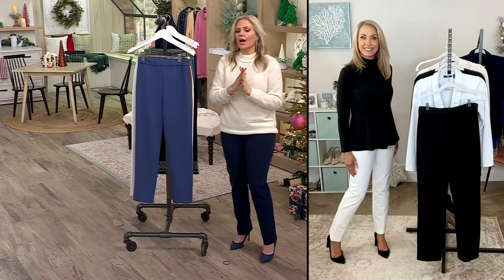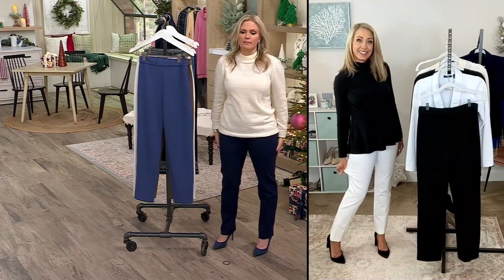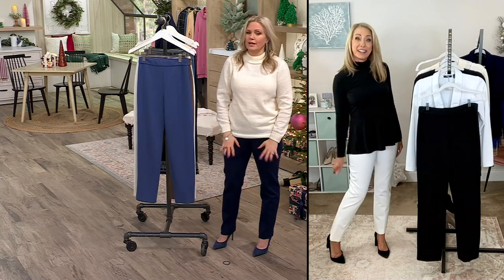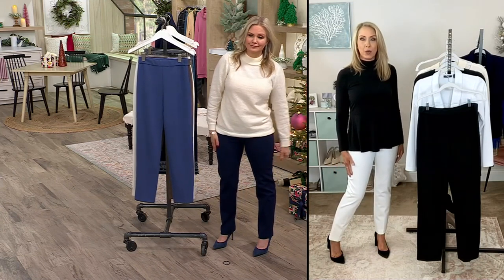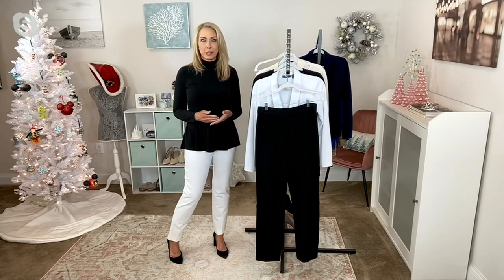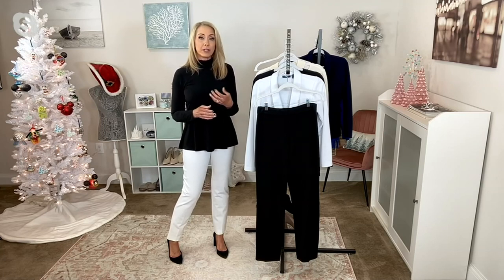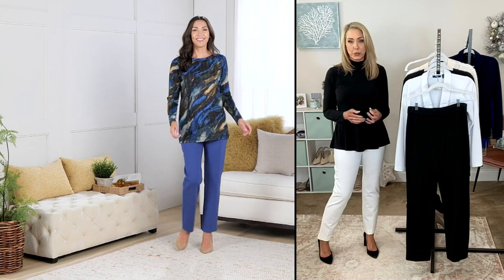I didn't learn about Ponte until I came to QVC, and it's my favorite bottom-weight fabric by far. It's the perfect bottom weight, and I actually get the question every year — fall rolls around and I hear from many of you on Facebook asking what's something with a little more substance that I can wear in terms of pants. And I always point you to Susan's Ponte Knit.